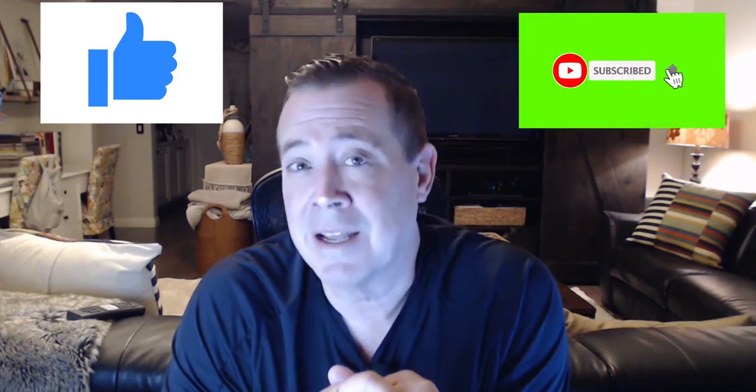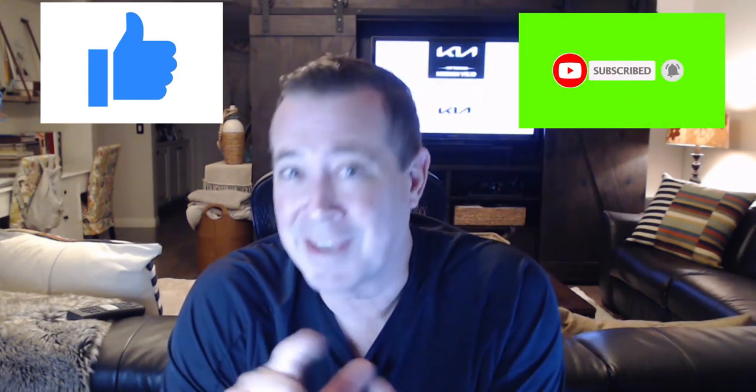Hey guys, Darren here. We've got a great video for you here today. But before we get started, if you appreciate the effort and the work that goes into making these videos, all I ask is that you please hit the like and subscribe button. It really helps out the channel. So thank you very much.